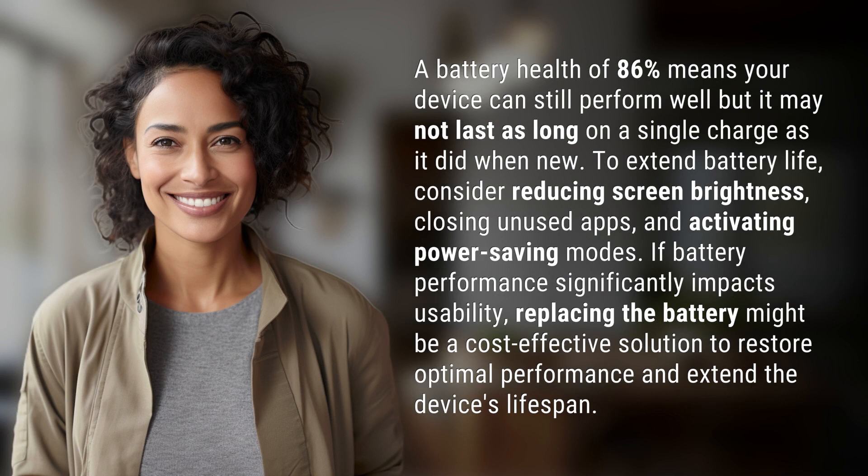consider reducing screen brightness, closing unused apps, and activating power saving modes. If battery performance significantly impacts usability, replacing the battery might be a cost-effective solution to restore optimal performance and extend the device's lifespan.